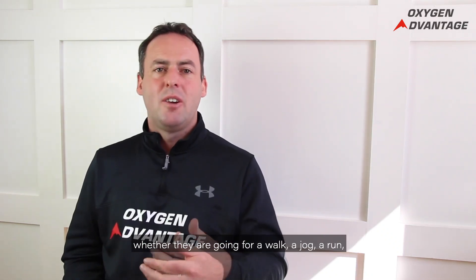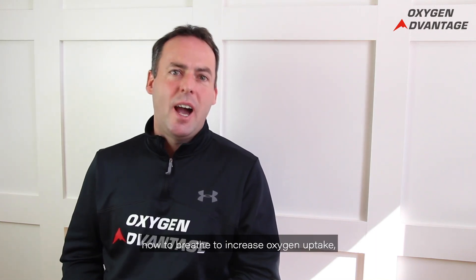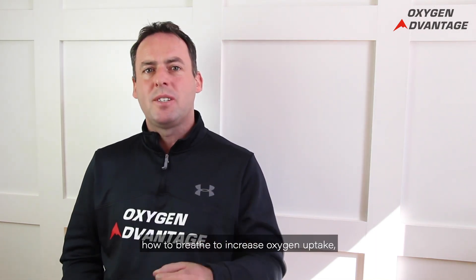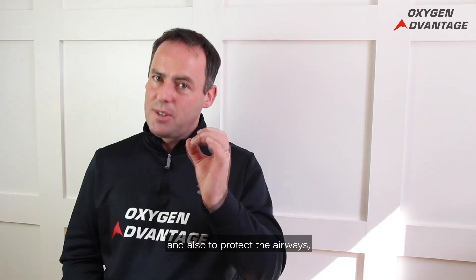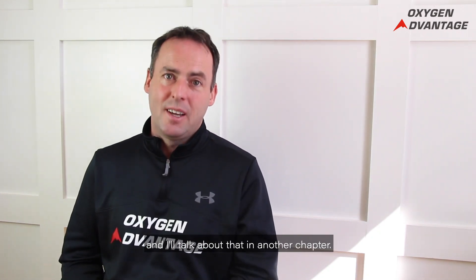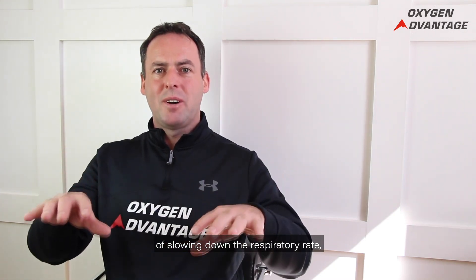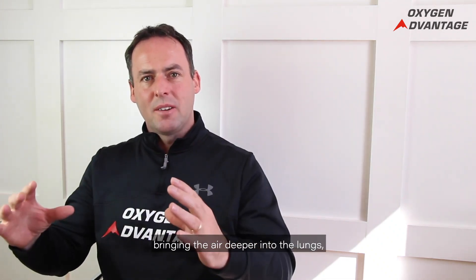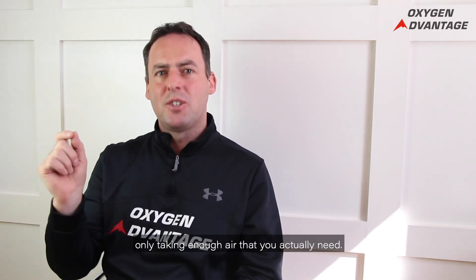We should carry those exact same patterns into physical movement. Whether a person is going for a walk, a jog, a run, or any physical exercise, the goal is to breathe in a way that increases oxygen uptake, increases oxygen delivery, and improves breathing efficiency. Make a conscious effort to slow down the respiratory rate — not breathing fast and shallow, but slow breathing, bringing the air deeper into the lungs for fuller breaths.